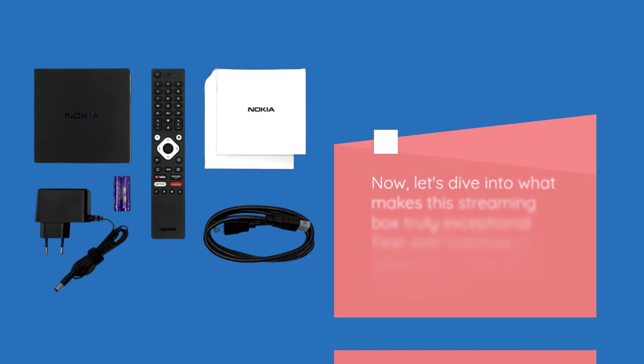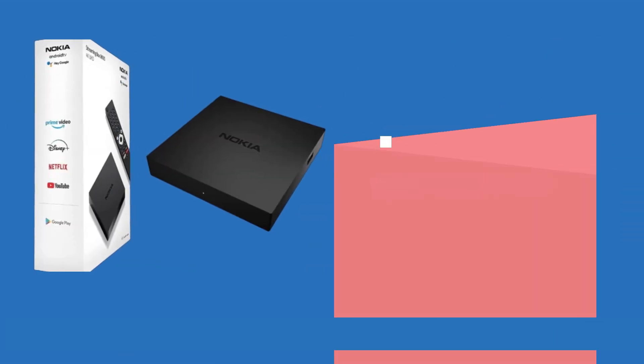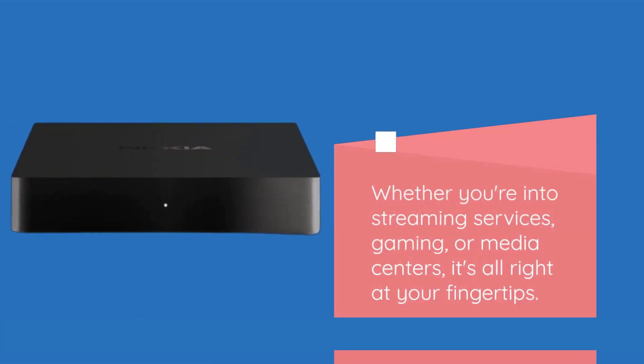Now let's dive into what makes this streaming box truly exceptional. First and foremost, it boasts an impressive 4K Ultra HD resolution for crystal-clear visuals — it's like having a cinema in your living room. The Nokia Streaming Box 8000 runs on Android, granting you access to thousands of apps on the Google Play Store. Whether you're into streaming services, gaming, or media centers, it's all right at your fingertips.